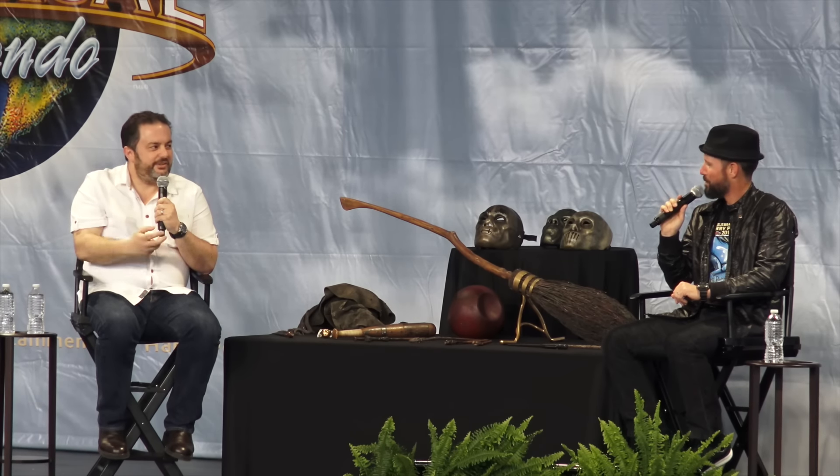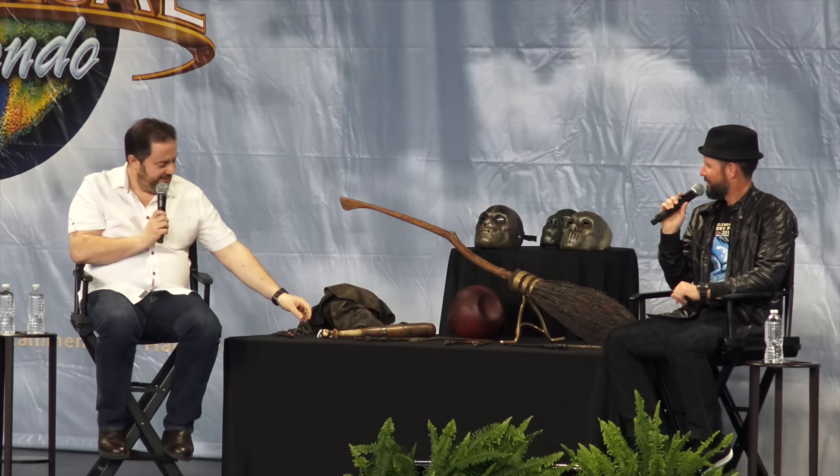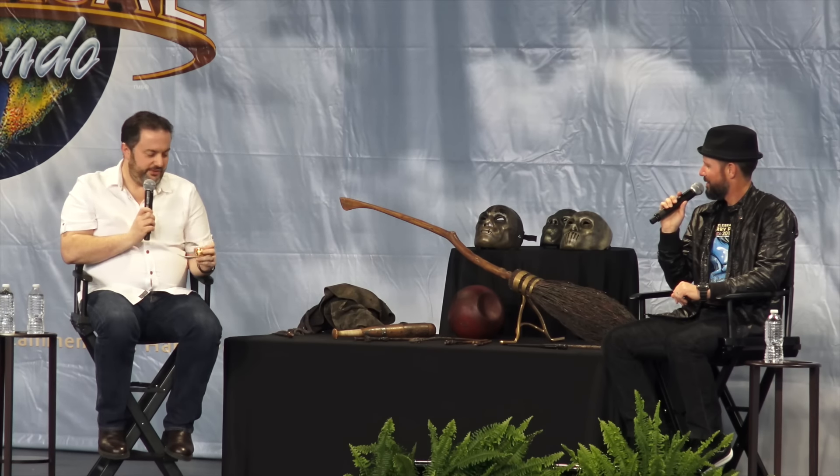Now, you mentioned Quidditch. We have one of your most famous pieces here — from that game. Won't you tell us a little bit about making the snitch? The snitch — I was lucky enough to do that myself. I got a little plastic ball, gridded it out, marked it out, and started sculpting it up. It was a great experience.